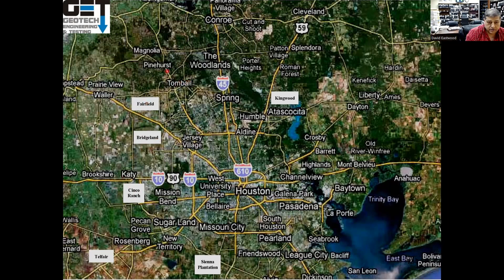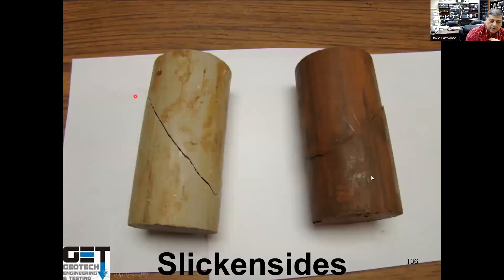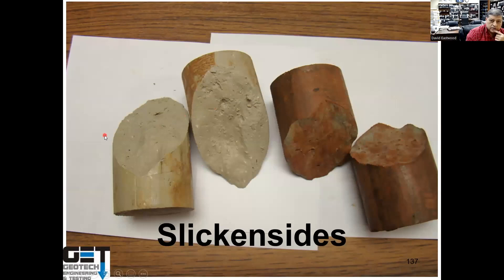In Katy/Cinco Ranch soils are sandy with low PI; Bridgeland and Fairfield are similar. Tomball has some gumbo clay mixed with sandy soils; the Woodlands has mostly sandy but moderately expansive soils. Near West U, Bellaire, and Tanglewood you have highly expansive soils with big oak trees that cause movement — and a bunch of attorneys, so watch out. These expansive soils shrink in summer, developing shrinkage cracks that fill with debris; when it rains they want to swell but can't, so they crack outward at 45 degrees — called slickensides — which can cause pool excavation walls to collapse.